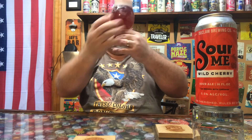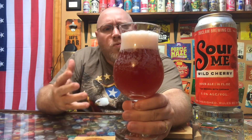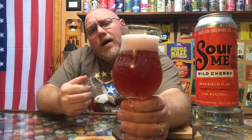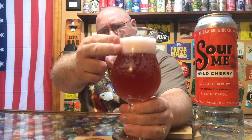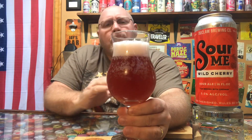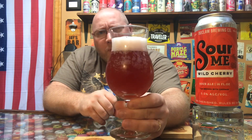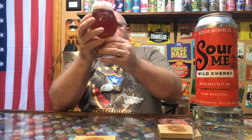Just as the label says, it's a nice ruby color — a darker red ruby. The head is about a finger and a half with maybe a slight pinkish tint. It looks pretty darn good; this is about the color I was expecting even before I read the can.